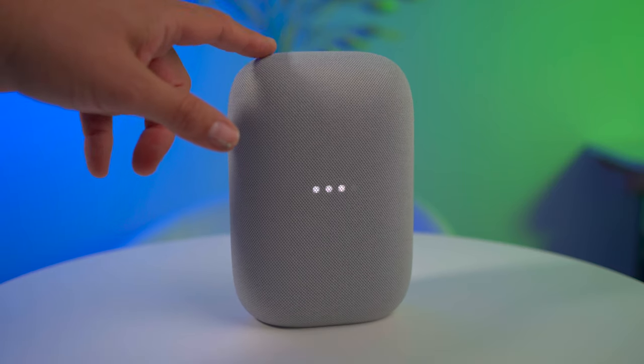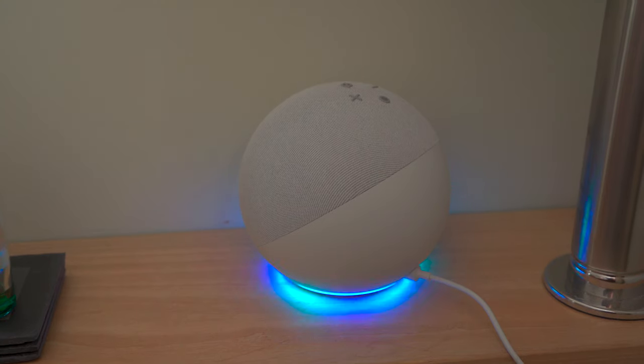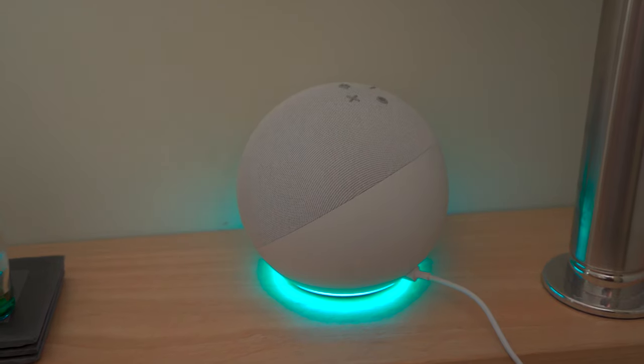Also referring to the smart functions, it works with Google Assistant here in the UK, but not Alexa. It does however work with Alexa in the US, so it must be something to do with licensing issues here in the UK. I hope this also changes in the future.